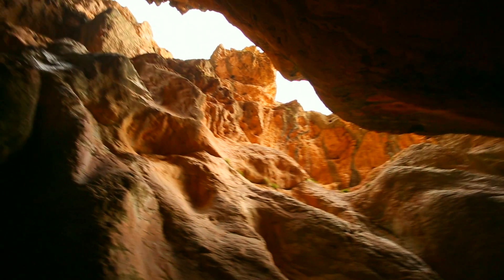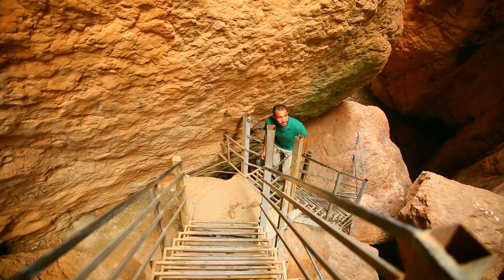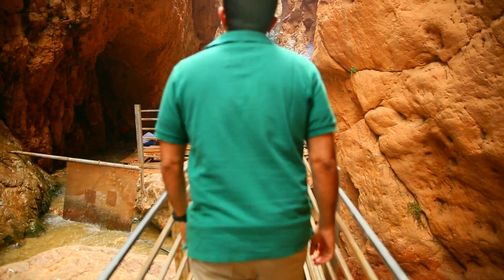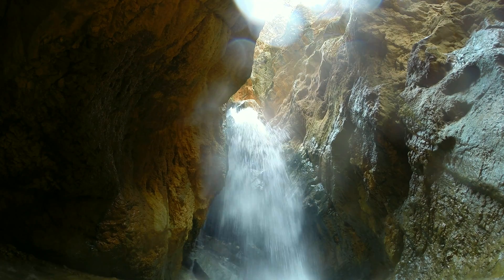A few kilometers from Shahrud, there is a city called Mujan, and it is famous for its massive waterfall called Tangye Dostan — the only source of water for many of these greeneries.